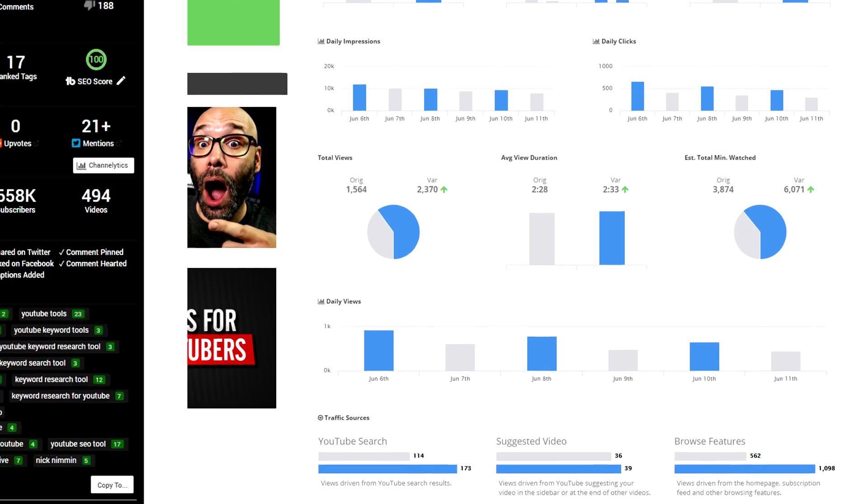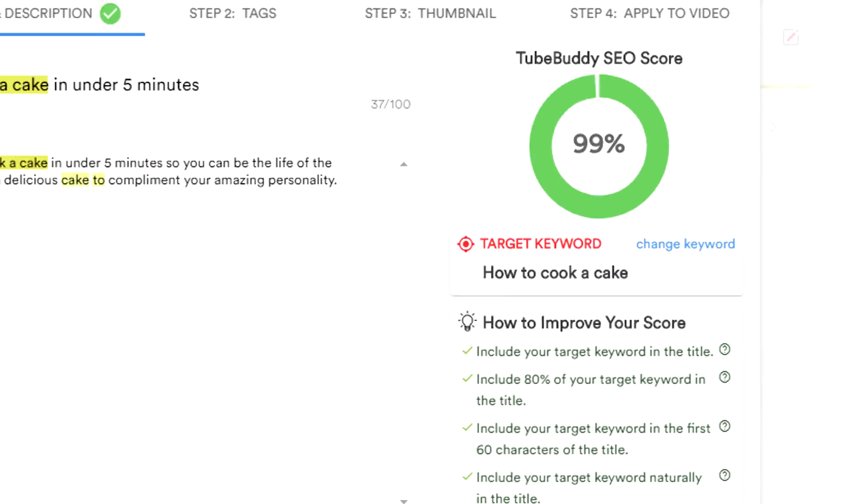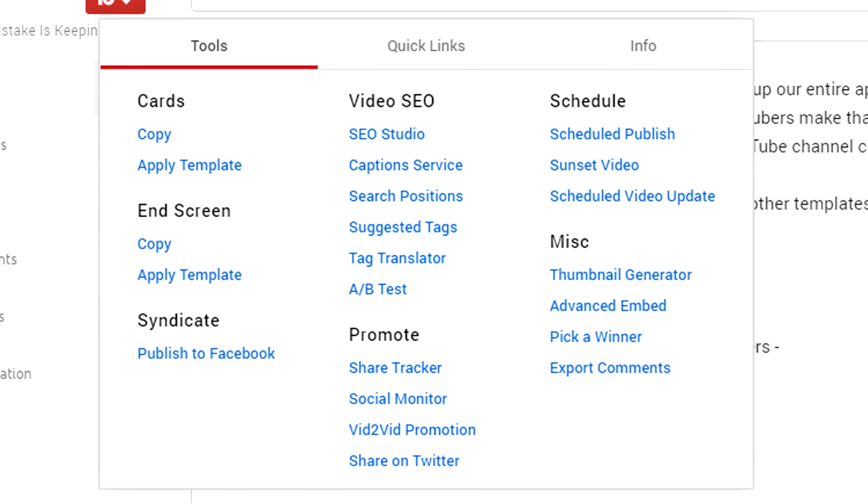Next on the list is YouTube growth, channel management, and video management tools, starting with, of course, TubeBuddy. It is the number one browser plugin for YouTube content creators. It'll help you test your thumbnails, help you tag your videos, optimize your videos for search, and manage your channel in a bunch of different ways. If you're a YouTuber, you need it — get it, you're going to thank me later. Link, of course, is down in the description below.